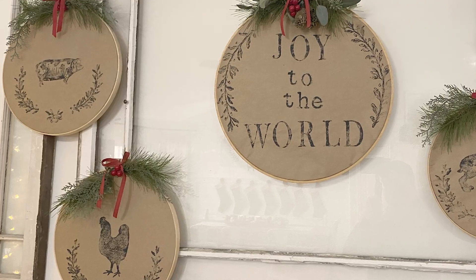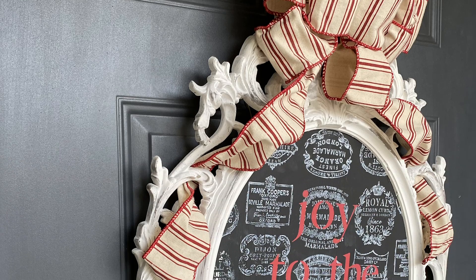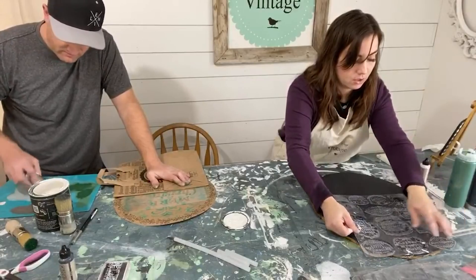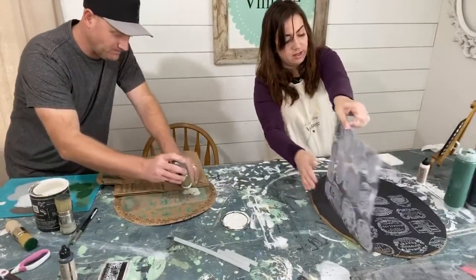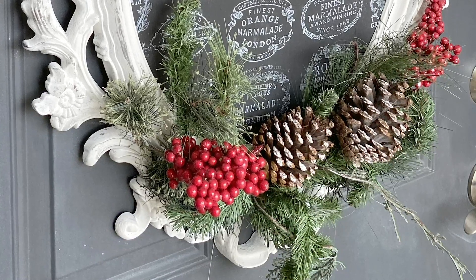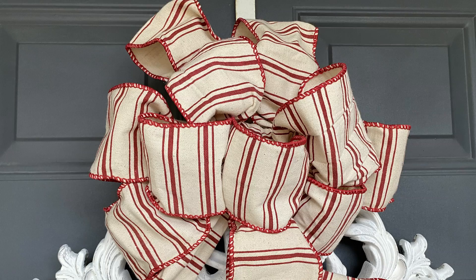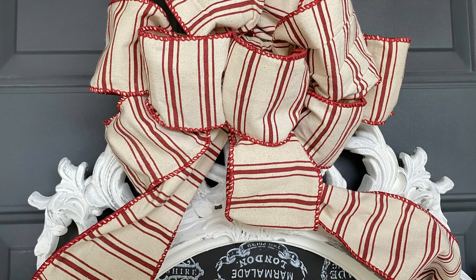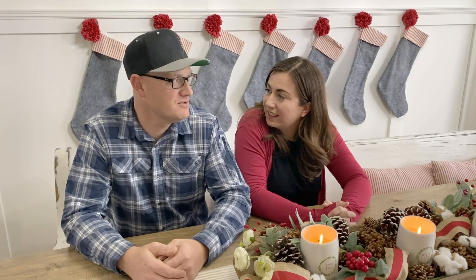I don't feel bad about reusing the stuff from last year because I feel like we made a lot of really great stuff. When you come into our house, on our door we just have a wreath that we made on a Waste Not Wednesday using an old frame, and I went ahead and added some stamps, some greenery on the bottom, and I did go out and buy a big Christmas bow at HomeGoods to make it look a little bit more festive.